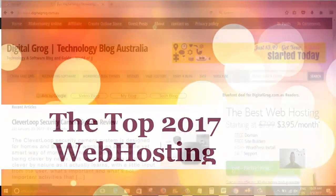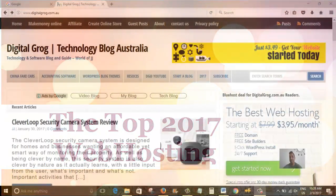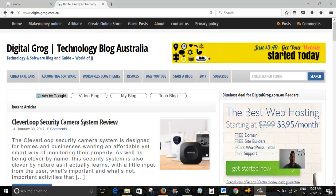Hey guys, it's Jeff here from Digital Grog. I'm going to take you on a tour today of my website. I've just published a new post, so we're going to be talking about web hosting, starting a website, and hosting plans for Australia. But you could use these WordPress hosting plans pretty much in any country.